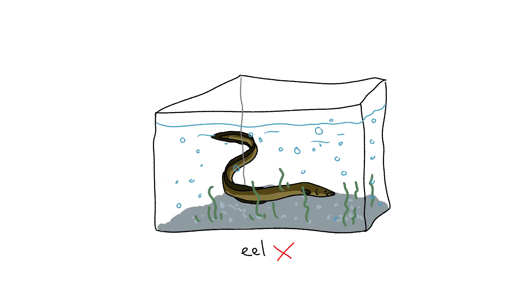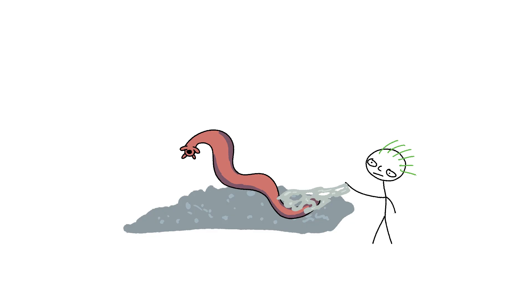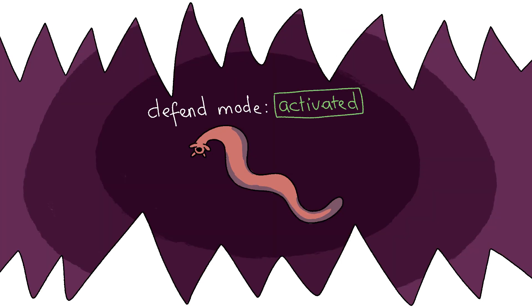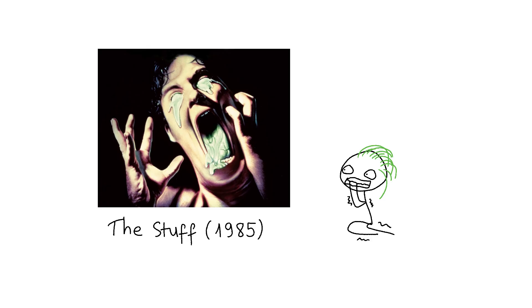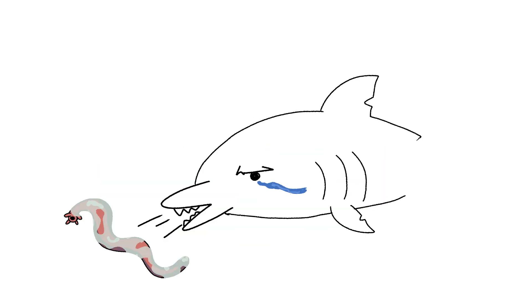Hagfish. This ain't your garden-variety eel — it's a hagfish. Basically a slimy, spineless tube of nope living in the deep sea. But when some predator shark gulps it down, boom, the hagfish goes full defense mode, unleashing a torrent of white, gooey slime right into the attacker's throat and gills — clogging up every breathing hole, suffocating the poor sap until it has to spit the hagfish out and bail.